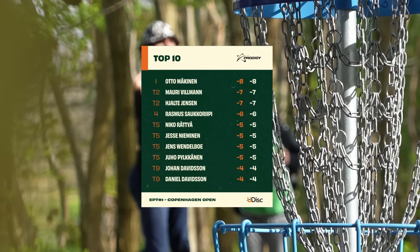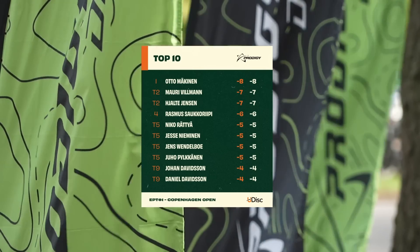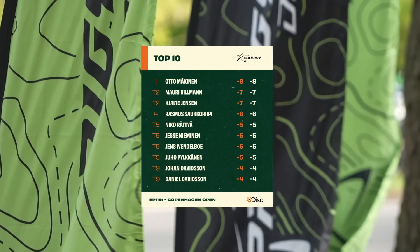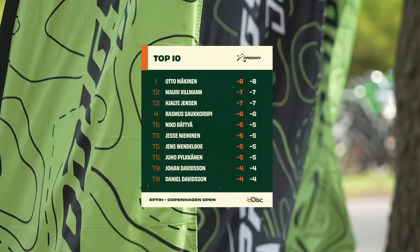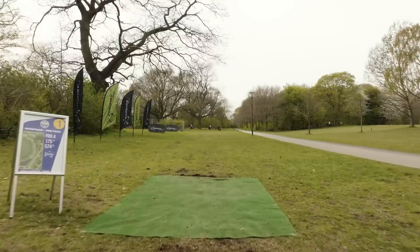Looking at the overall standings: Otto is in fifth place with minus eight, right behind him Mauri and Hjalte with minus seven, Rasmus the youngster at minus six, and a bunch of players at minus five keeping it tight.